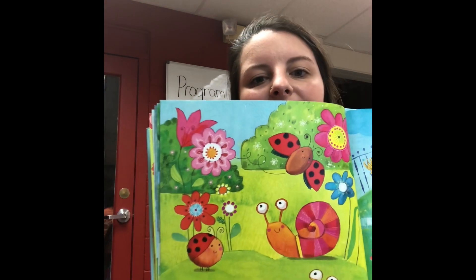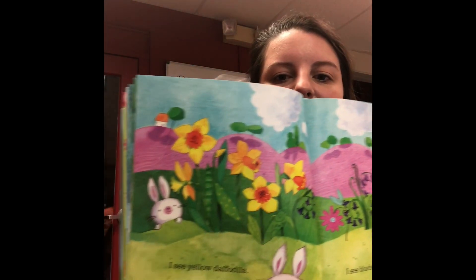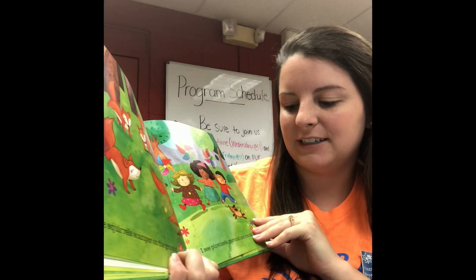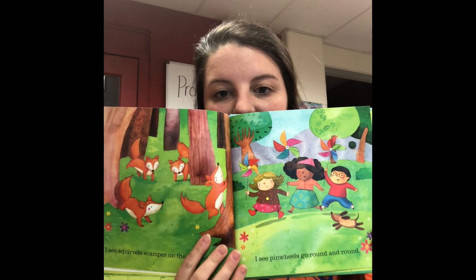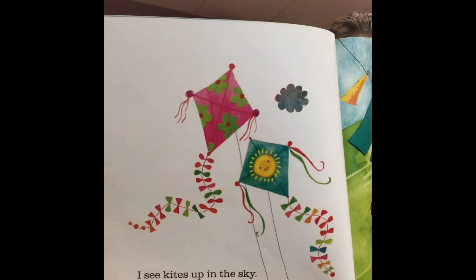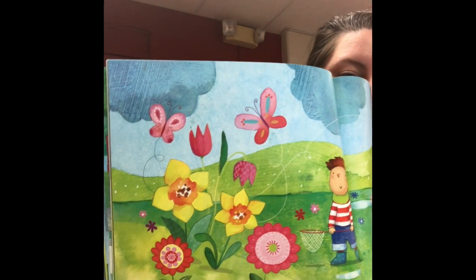I see ladybugs and snails, I see puppies chase their tails. I see yellow daffodils, I see bluebells on the hills. I see squirrels scamper on the ground, I see pinwheels go round and round. I see cats up in the sky, I see clothes hanging up to dry. I see butterflies and flowers, I see signs of more spring showers. The end!